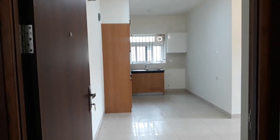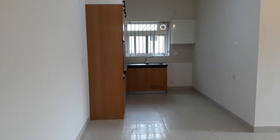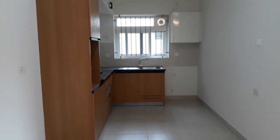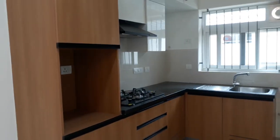This is a 2BHK on the third floor, west facing. Once you step into the flat, you'll see the beautifully designed modular kitchen. They have provided enough cabinets in the kitchen.